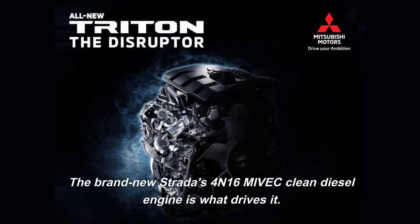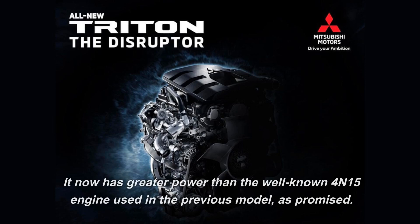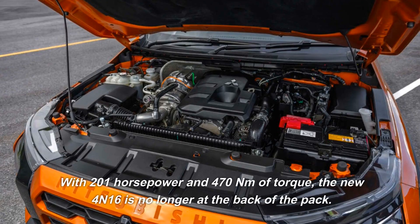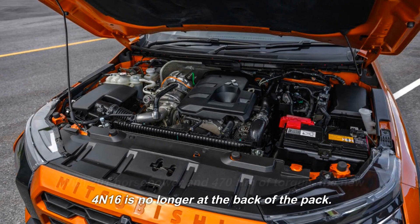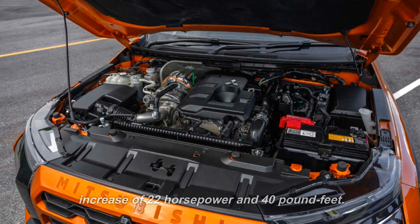The brand-new Strata is powered by the 4N16M IVEC clean diesel engine. It now has greater power than the well-known 4N15 engine used in the previous model, as promised. With 201 horsepower and 470 newton meters of torque, the new 4N16 is no longer at the back of the pack. The 4N15 produced 179 horsepower and 430 newton meters of torque, so the new engine has an increase of 22 horsepower and 40 newton meters.